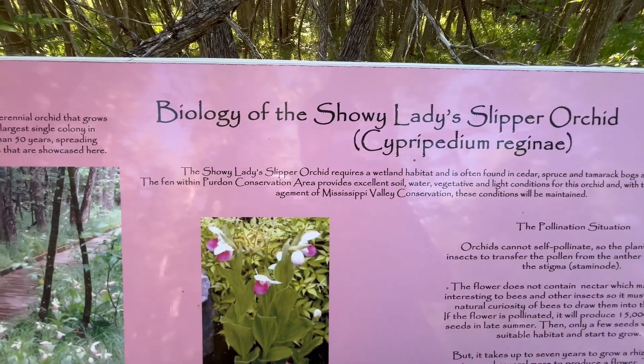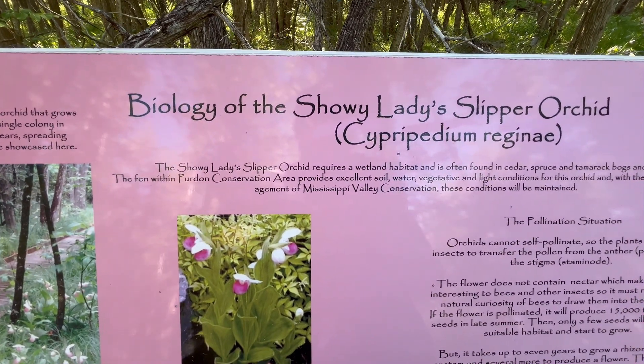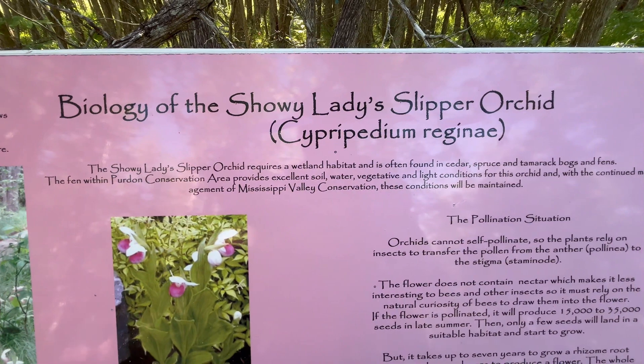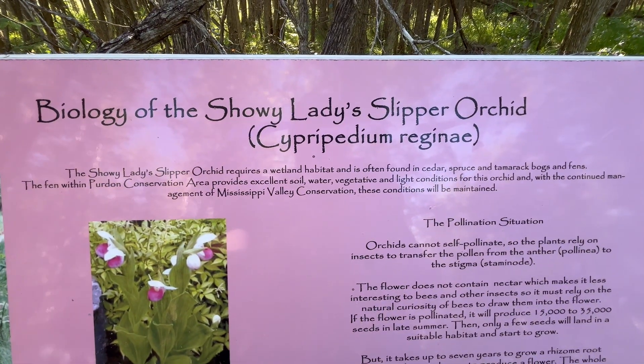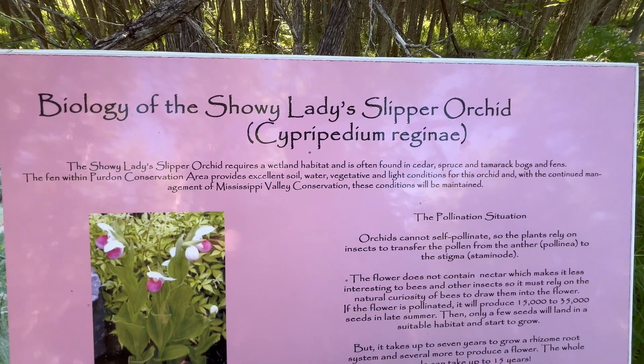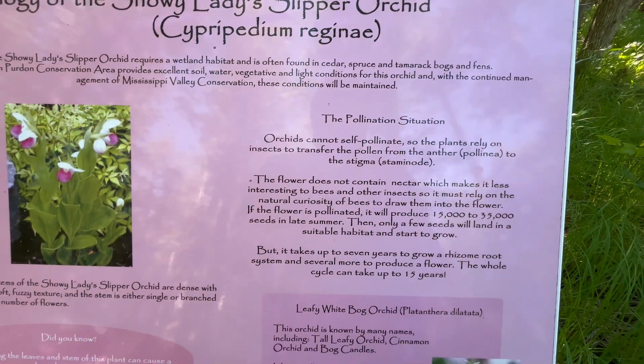The fen within Purdon Conservation Area provides excellent soil, water, vegetative, and light conditions for this orchid, and through the continued management of Mississippi Valley Conservation, these conditions will be maintained. Lots of really good information here.